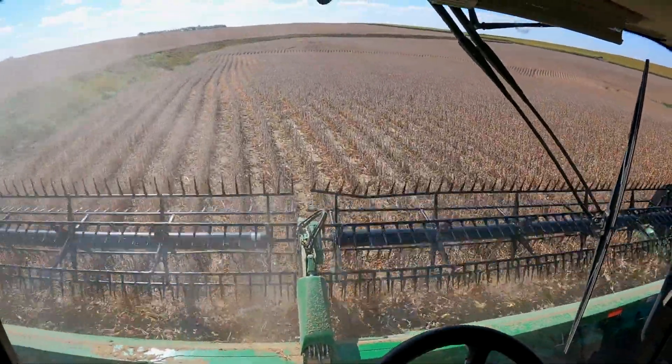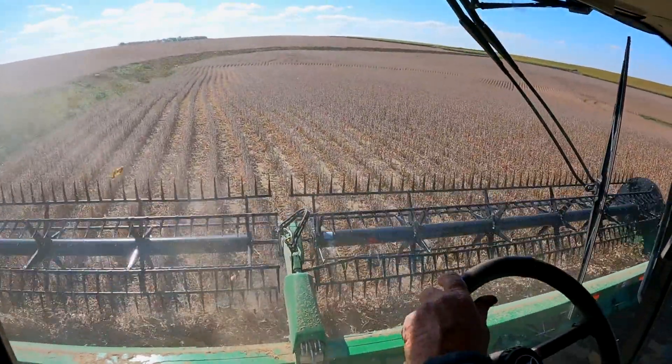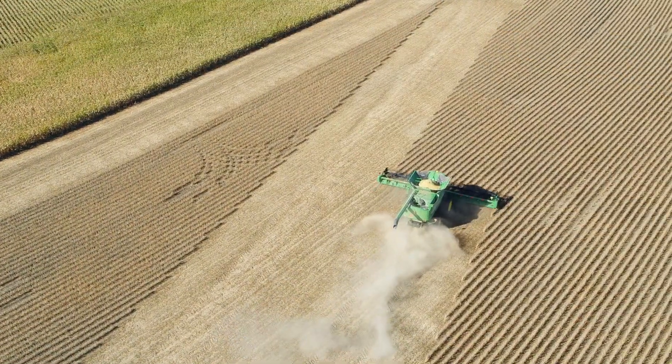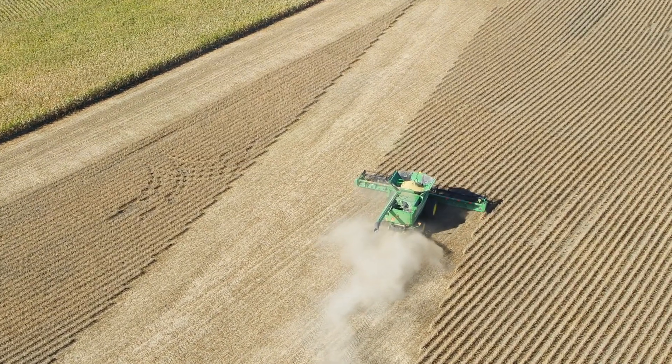In grade school, all I could think about was running a tractor, a planter, or a combine. It's a family partnership operation. We've got myself and three other sons that are farming.